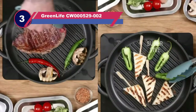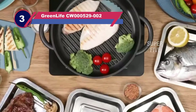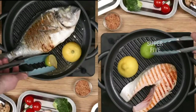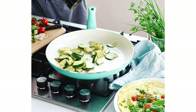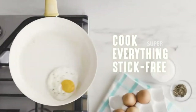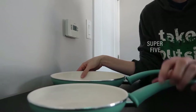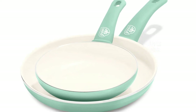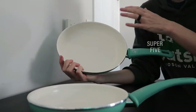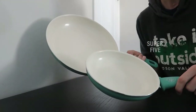Number three: the GreenLife CW000529-002 non-stick pan without Teflon. The GreenLife Soft Grip ceramic non-stick open fry pan set is a popular choice in many homes — it carries the Amazon's Choice tag and is our best pick. This non-stick pan is made of aluminum and is free of PFAS, PFOA, lead, and cadmium. It's lightweight and responsive to heat, heating up quickly and cooling down just as fast. The aluminum benefits from a coating on both the inside and outside, making it safe to cook virtually any food.